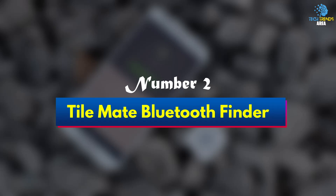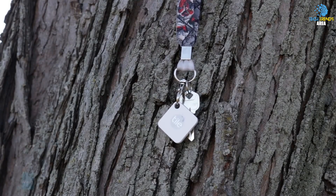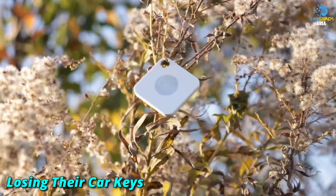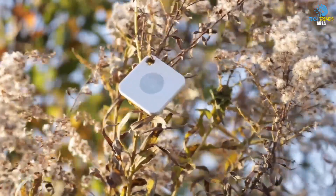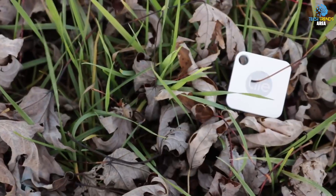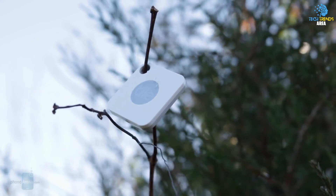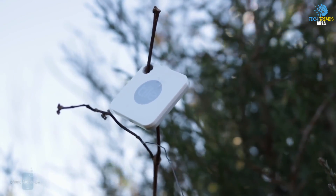Number 2: Tile Mate Bluetooth Finder. Less of a gadget for your car, more of one for those who are always losing their car keys. The Tile Mate can be attached to your keys to help you track them down when you've lost them. You can use the Tile app to ring the device when you're within Bluetooth range, or if you're too far away, use the app to check the Tile's most recent location on a map.